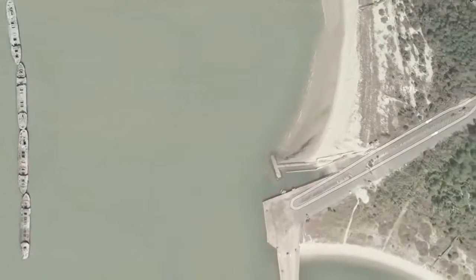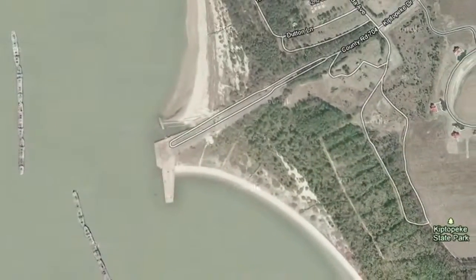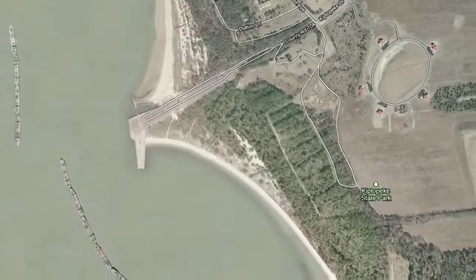If you look at an aerial view of this park in the 40s, you will see that the beach line is kind of straight. And now, 60 years later, the beach line hasn't changed appreciably. And it probably would have, had these ships not been here.